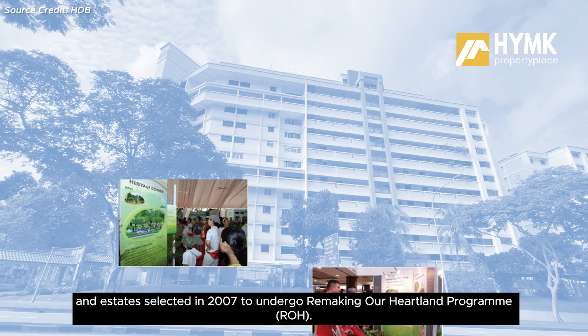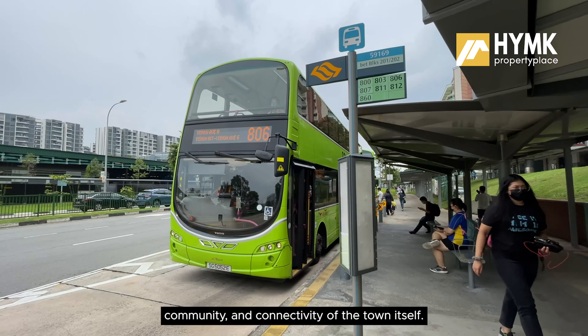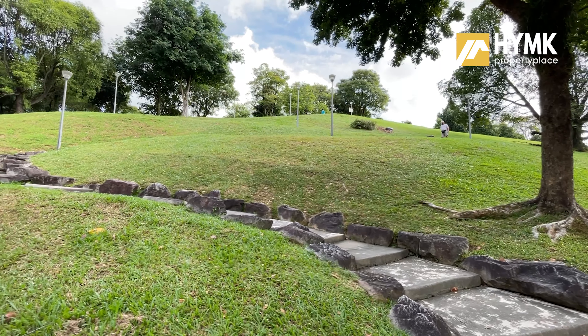Dawson and Yishun were the first heartland estates selected in 2007 to undergo the Remaking of Heartland programme. This programme has further developed the estates and greatly benefited residents by strengthening the character, community, and identity of the town itself. So if you are new to Yishun, you can look forward to its revitalised and comprehensive facilities.